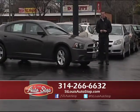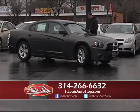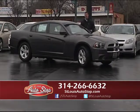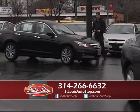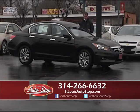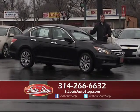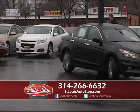Half mile north of 270 on North Lindbergh in the heart of Hazelwood, right next to the Outback Steakhouse. Here's a 2014 Dodge Charger — I've got 10 in stock starting at $19,900, still under warranty. 2012 Honda Accord EX with the V6 motor, heated leather, power moonroof, 40,000 miles — a one-owner vehicle for $18,995.